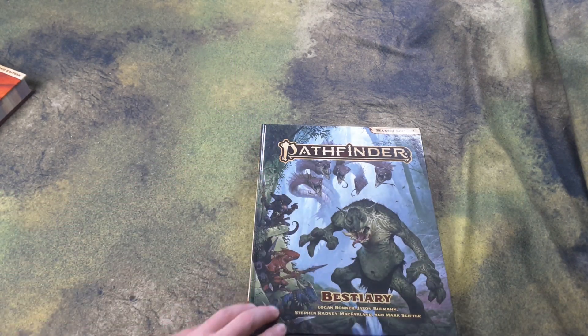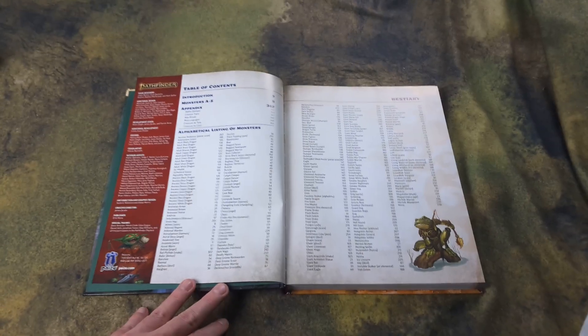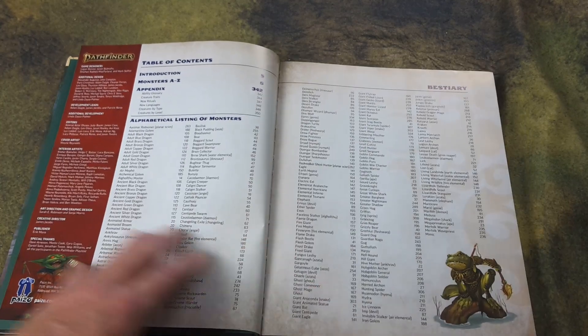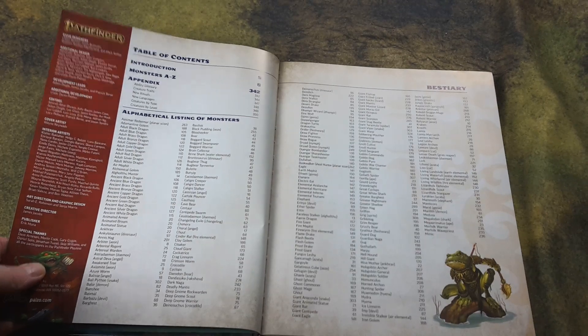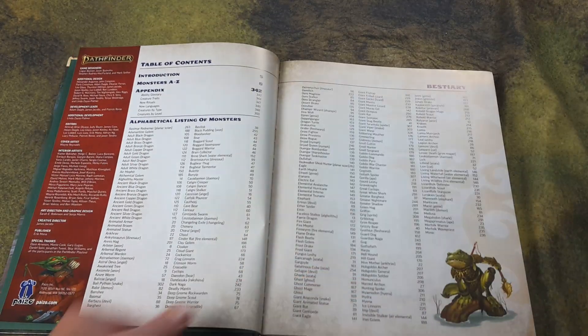Fantastic Wayne Reynolds artwork, as usual. Let's take a look at this — I just got this book literally a couple hours ago, so I haven't had much time to look through it, but I thought I'd do a little flip-through for you guys. Up here you've got an alphabetical listing of all the monsters in here — three pages worth of monsters.